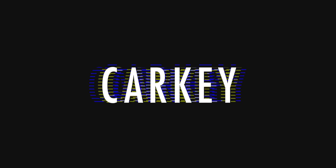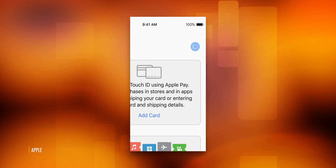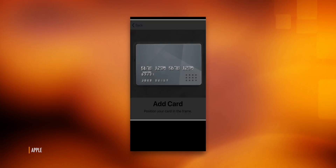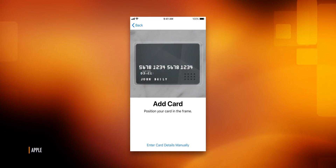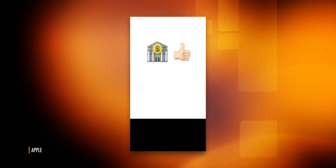So the CarKey gist from the first beta was that you take out your iPhone, put it on your car's NFC reader, open the wallet app and tap to initiate a new pairing. Then, like with Apple Pay, it would have to authorize you — most likely through another app on your iPhone supplied by your car maker, so like a Toyota app.